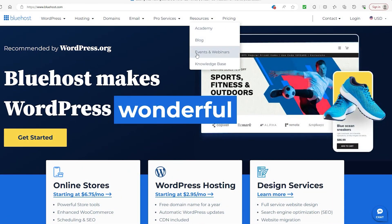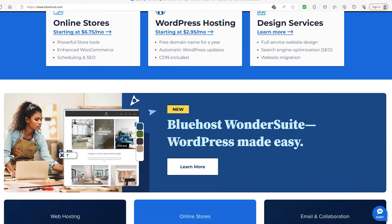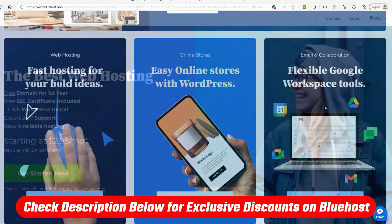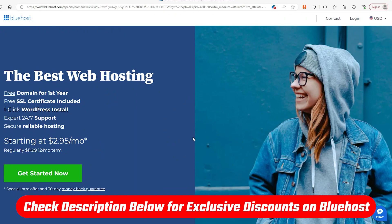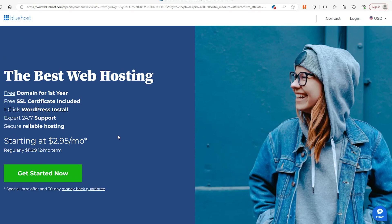Even if there is no permanently free version of Bluehost, there are plenty of ways to pay less than the price being offered, especially if you use our link down below that gives you a site-wide discount that you don't even have to input a code for, so you'd kinda be doing yourself a disservice if you didn't use it.